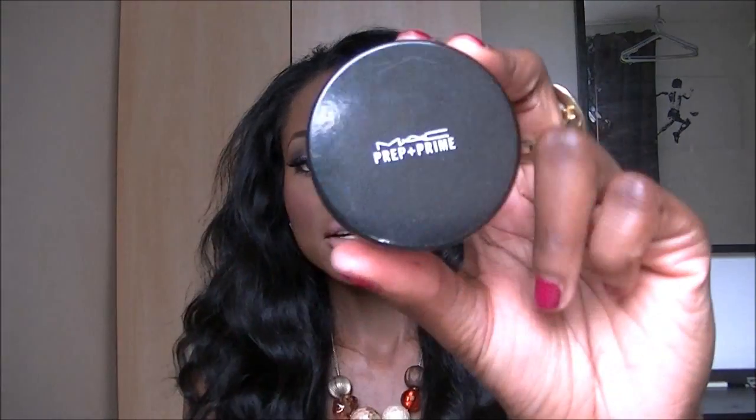The first one is the MAC Prep and Prime translucent finishing powder. It's just a powder that you use to set your foundation and makeup with, and it's translucent so it doesn't leave any color on your face. For me, I find it works a lot better for the lines that go down my face — the tide lines. If I apply a little bit with a fluffy blending brush, the line literally disappears. I have applied it before but I'm just going to do it again to show you.